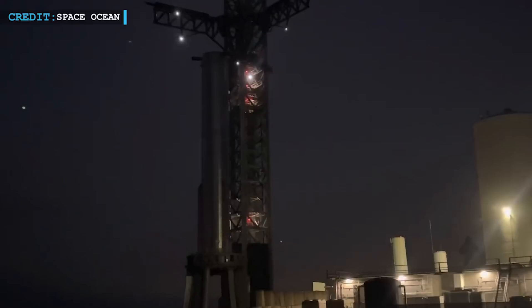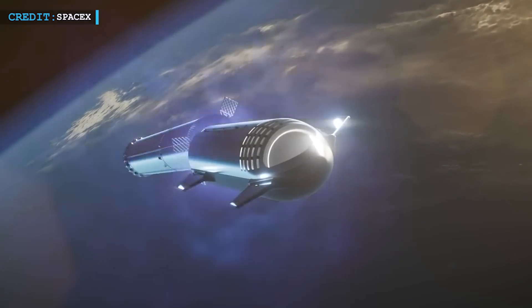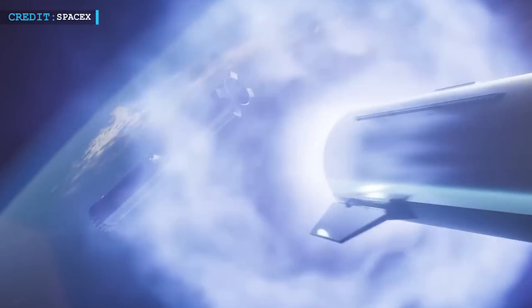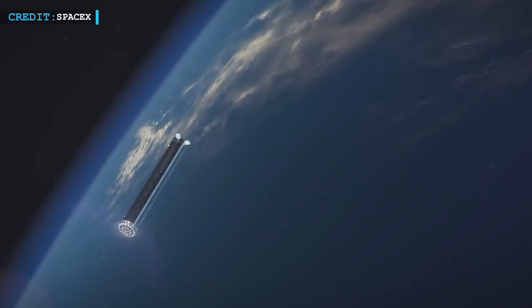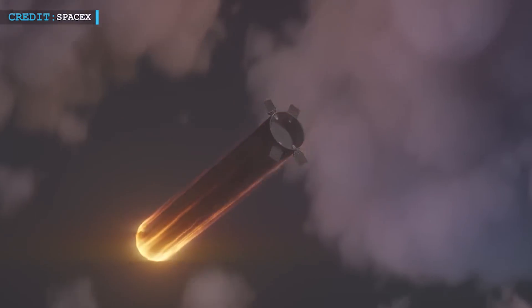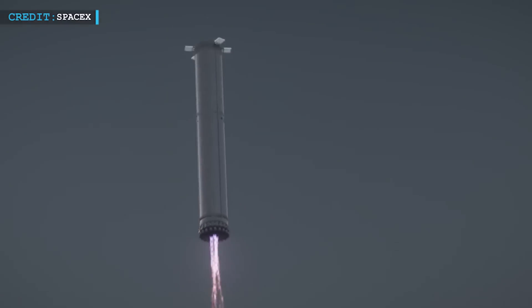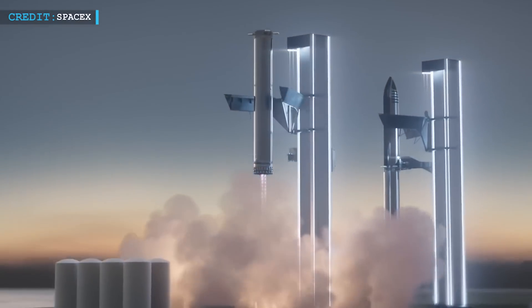The continued advancements in their Starship program represent a step closer to achieving Elon Musk's ambitious vision of making interplanetary travel a reality. As they strive to improve their launch capabilities, the lessons learned from Booster 9's testing will undoubtedly contribute to future space missions and pave the way for an exciting and innovative era of space exploration.